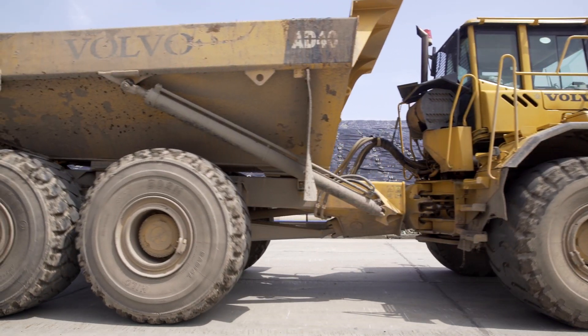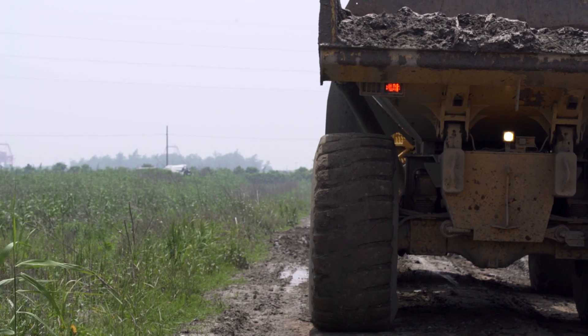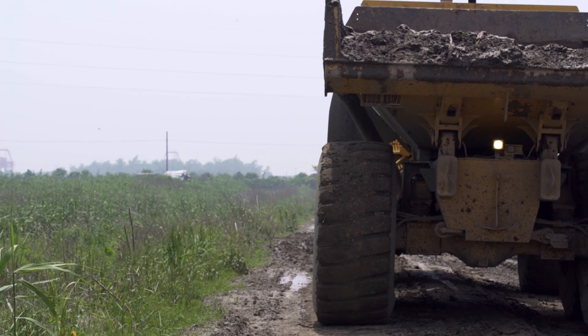The wide-base tires of the Volvo haulers give low ground pressure and good off-road mobility, which means they never get stuck in the mud in these harsh industrial conditions.